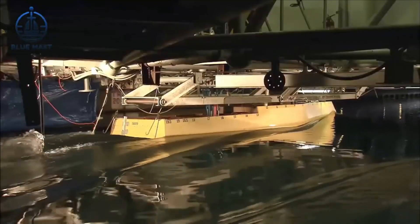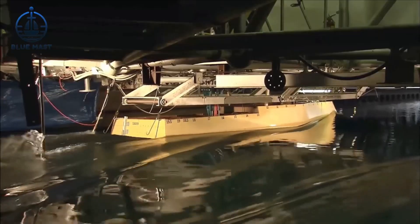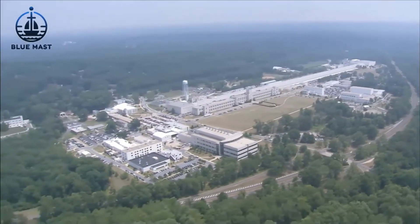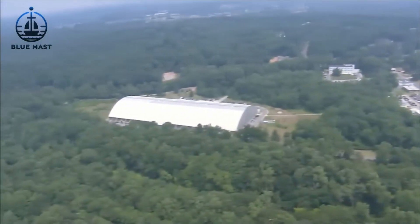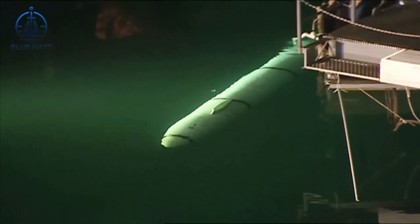By merging time-honored techniques with the latest technology, the facility not only fosters innovation, but ensures each new ship design is robust and seaworthy, equipped to tackle the harsh realities of ocean travel.